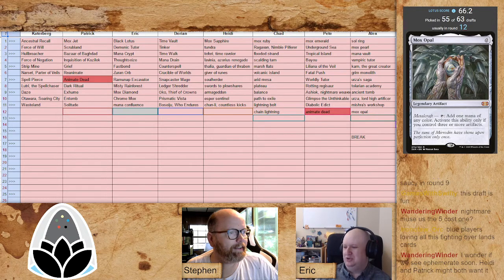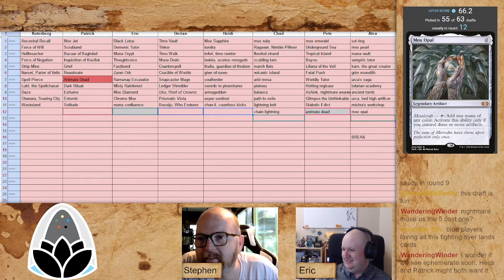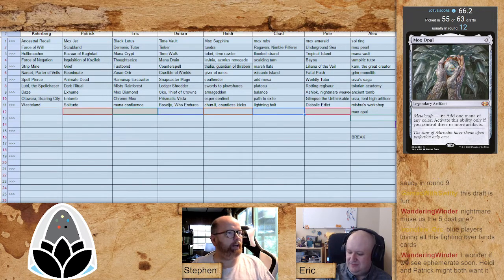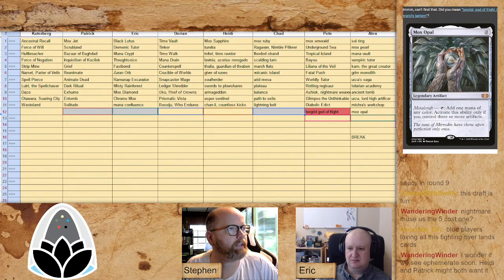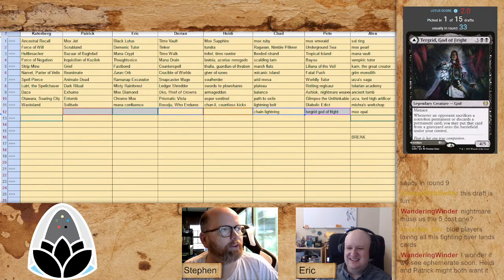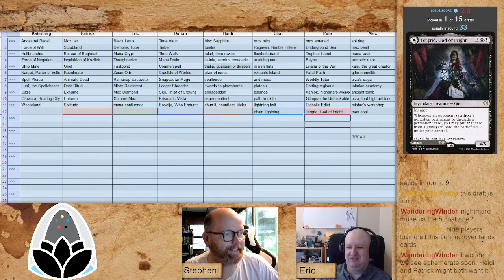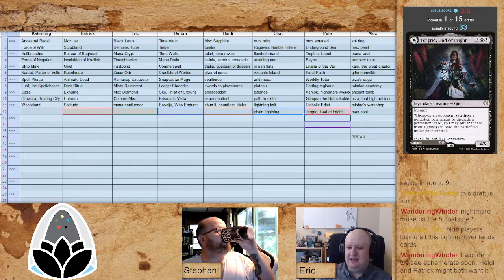Pete will have to settle for something like Dance of the Dead. Looking at the draft from the first St. Lotus Presents, Pete picked a lot of the same cards — Nightmare Weaver, Diabolic Edict picked early, Rotting Regisaur in around nine. So it looks like he's on the same plan. Which makes me wonder — is he going to pick the Isle of the Walk again? Did he have Turgid, God of Fright last time? I have a guess about who drafted that. He took Turgrid last time.